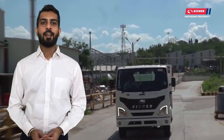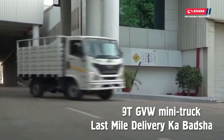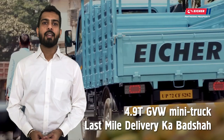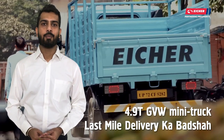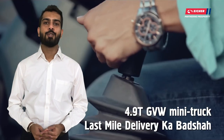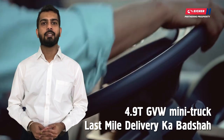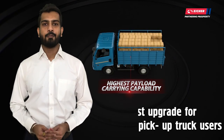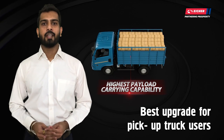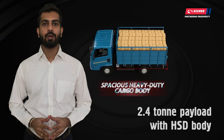Coming to the hero of the movie, Ayesha Pro 2049 with Udex-6 technology is a 4.9-ton GBW mini-truck and is a perfect solution for customers operating within city and intercity applications. It is a unique combination of superior features and performance, making it the right choice for customers. This mini-truck is the best upgrade for people using pickup trucks, as it offers a high payload of 2.4 tons in HSD carbon body.